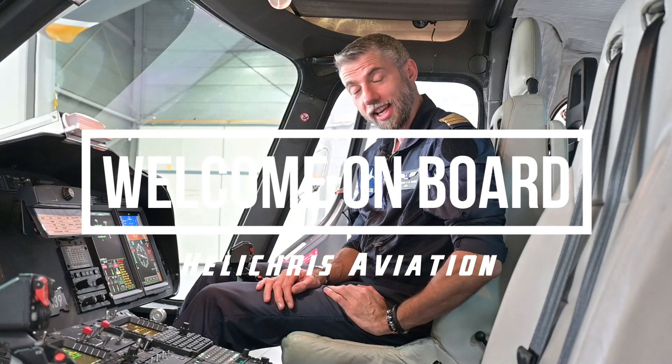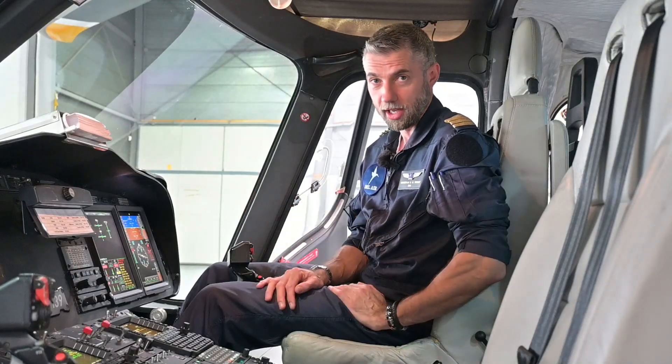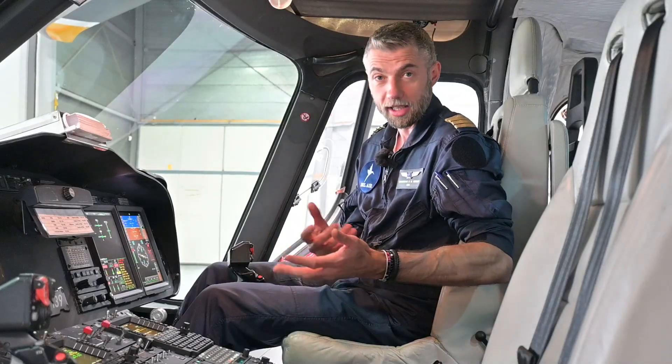Automatic Flight Control System, or AFCS — that is the name of the autopilot system in this helicopter. Before I explain about the functions of the autopilot and the flight director, first a little bit about stability.